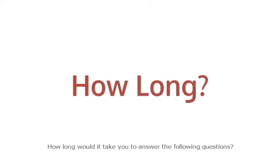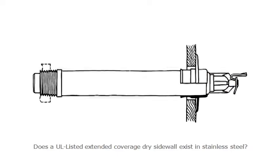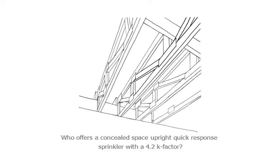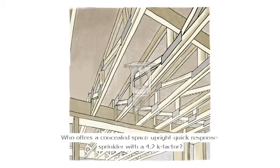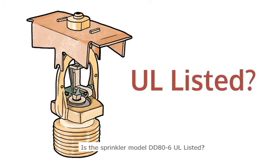How long would it take you to answer the following questions? Does a UL-listed extended coverage dry sidewall sprinkler exist in stainless steel? Who offers a concealed space upright quick response sprinkler with a 4.2k factor? Is the sprinkler model DD86 UL-listed?